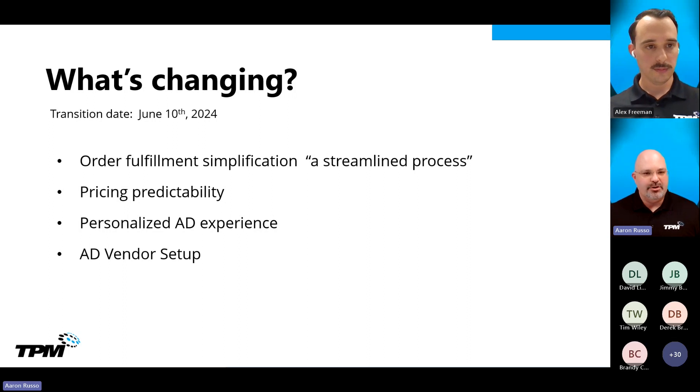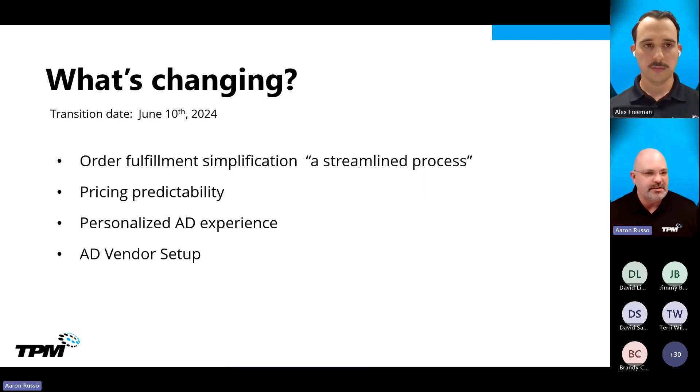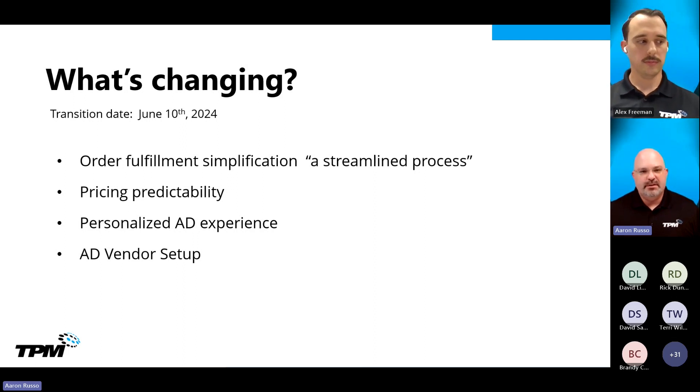We had a tremendous response in registrants, and it looks like we have a tremendous response in attendees as well. I just want to keep it high level and put to rest any questions or concerns you may have as a TPM and Autodesk customer around the new way to buy. So what's changing? This new way to buy is going to make it easier for you to purchase and manage subscriptions through self-service.